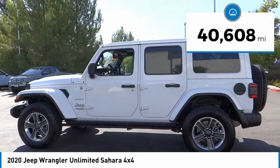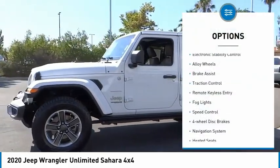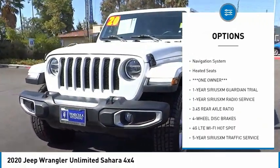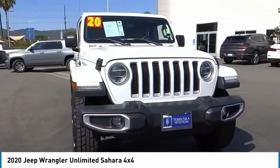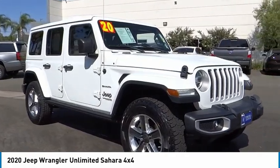This vehicle has less than 45,000 miles. Here are some of this vehicle's great options: electronic stability control, alloy wheels, brake assist, traction control, remote keyless entry, all lights, speed control, four-wheel disc brakes, navigation system, and heated seats. Come see the car for yourself.